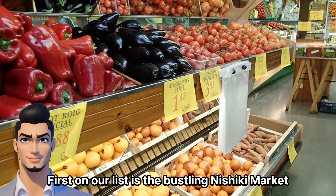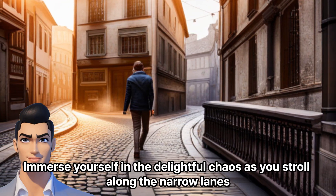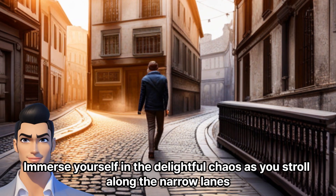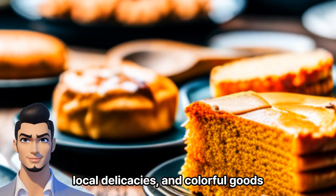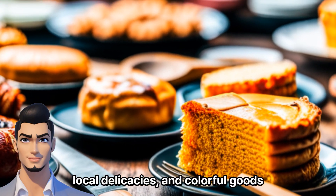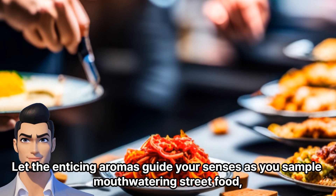First on our list is the bustling Nishiki Market. Immerse yourself in the delightful chaos as you stroll along the narrow lanes, filled with an incredible array of fresh produce, local delicacies, and colorful goods.